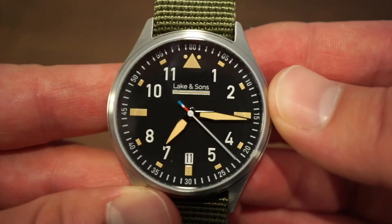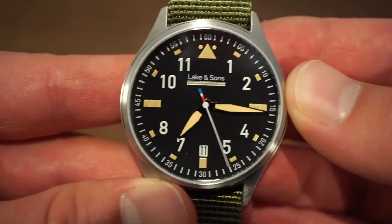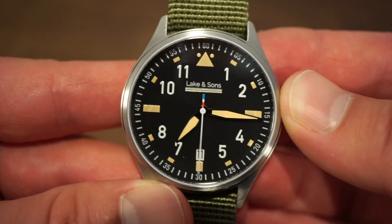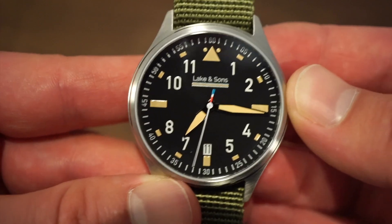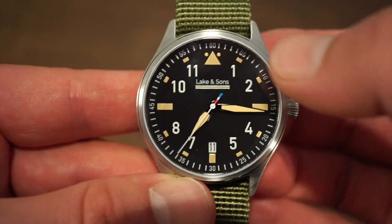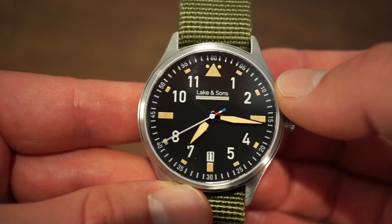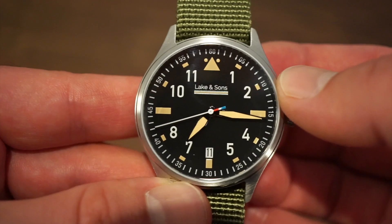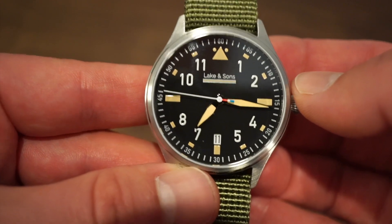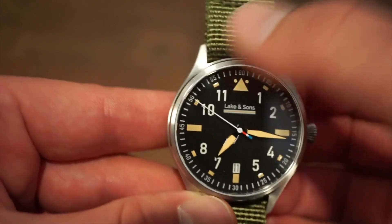Getting a little closer on the dial — we have the Lake and Sons logo printed right below 12. Above that is a genuine sapphire flat crystal, which is great for this price. We have lume, nice broad pilot-styled hands, the reference triangle which is classic on flieger watches at the 12 o'clock position, and loomed rectangles going around the dial.